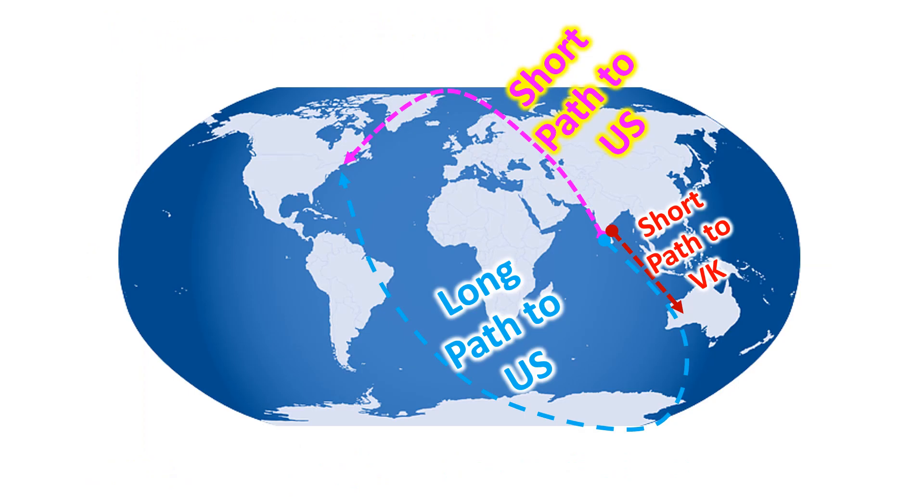Usually, good long path and short path propagations do not coexist — only one will be dominant at any given time. A path along the grey line or twilight zone is usually associated with good long path propagation. A circle including both long path and short path from a station is known as a great circle, which goes around the globe. A special situation is one in which two stations are equidistant on the great circle for both long and short path. In that situation, the point of the other station is known as an antipode. The long path from your station to a DX station will pass through your antipode and is more than 20,000 km, which is half the circumference of the earth.